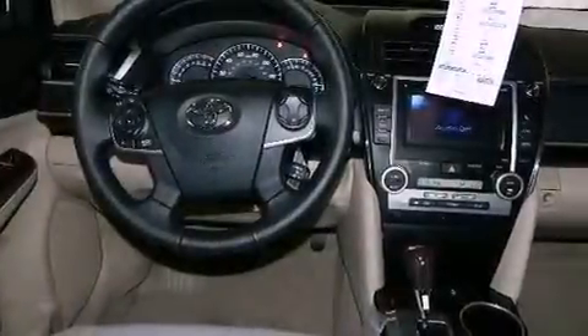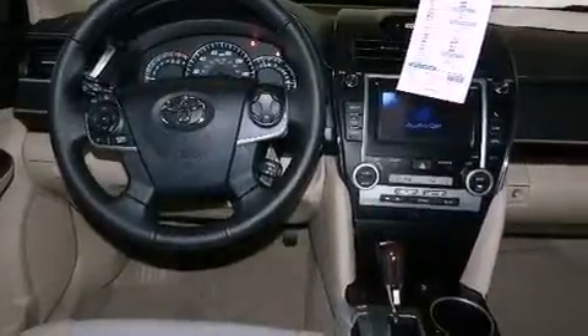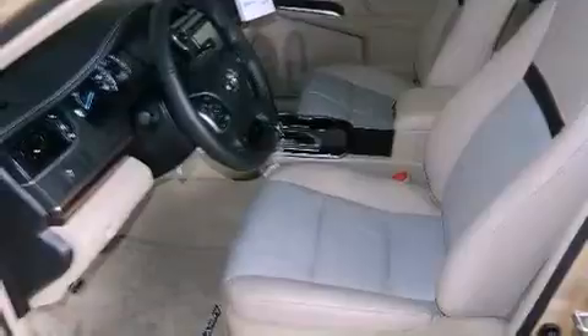Fog lamps, an anti-lock braking system, side impact airbags, a push-button ignition, and the Homelink transceiver can be programmed to use the same frequency as your remote opening devices.